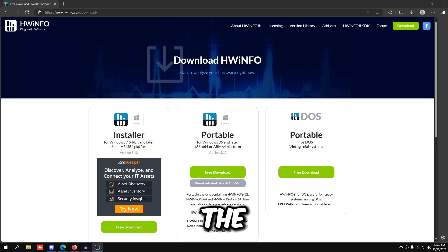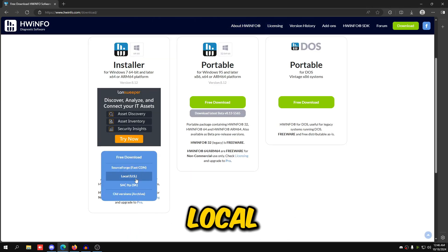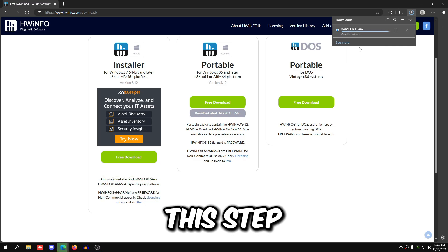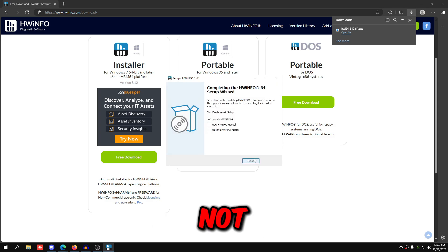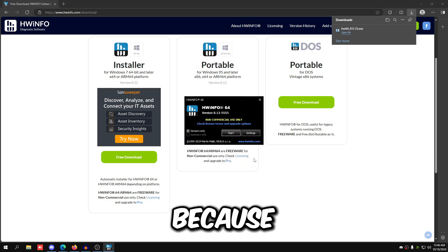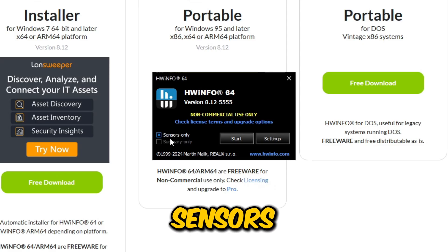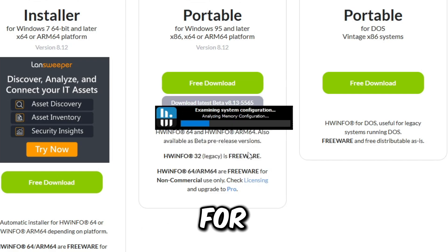Once your PC is back from the BIOS and fully booted, go to the link in the description and download HWiNFO. Hover over the installer, click Local, and install the program. I recommend this step for everyone because it's really important to make sure your BIOS settings aren't causing your PC to overheat — overheating will cause performance issues. Click Sensors Only and click Start.